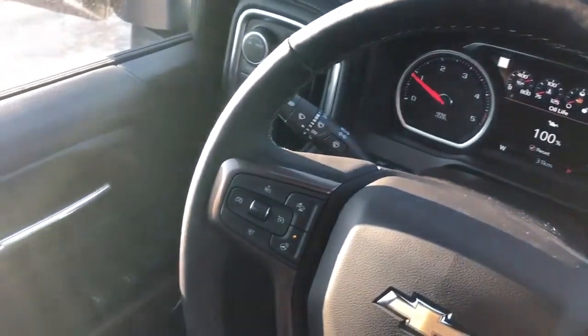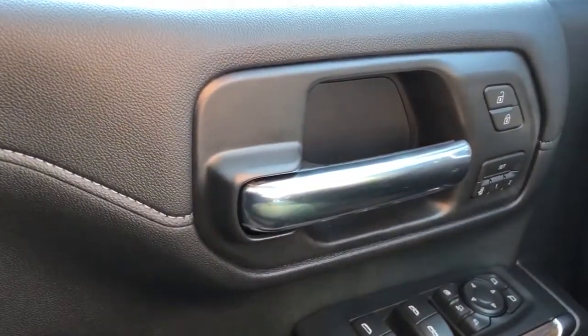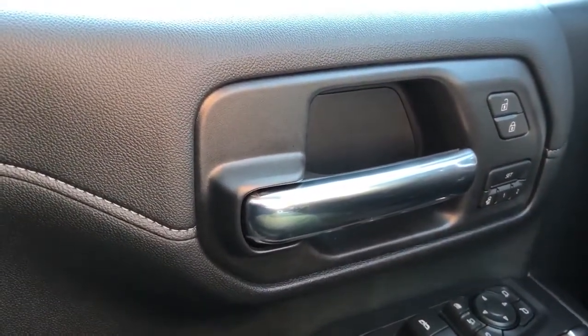On to the interior of the Silverado, we can see along the driver side door card here. We have our soft touch leather as well as our padded leather armrest, our chrome door handle, and in front of that we have our lock and unlock buttons and memory seat adjustment.